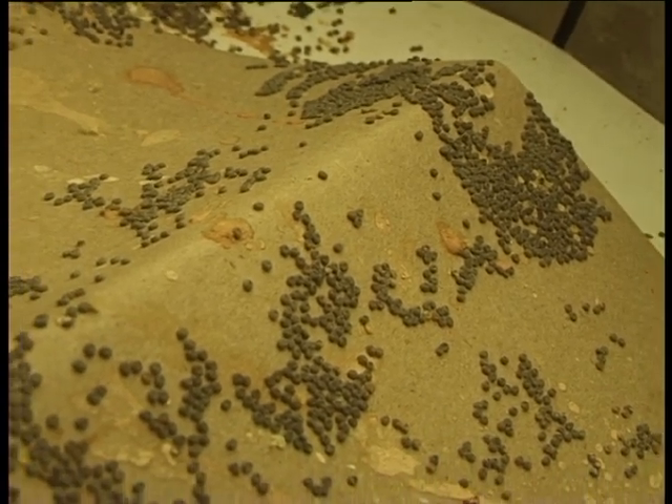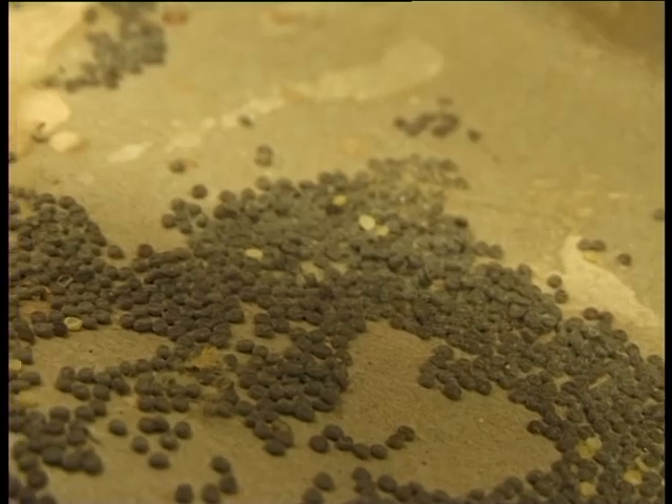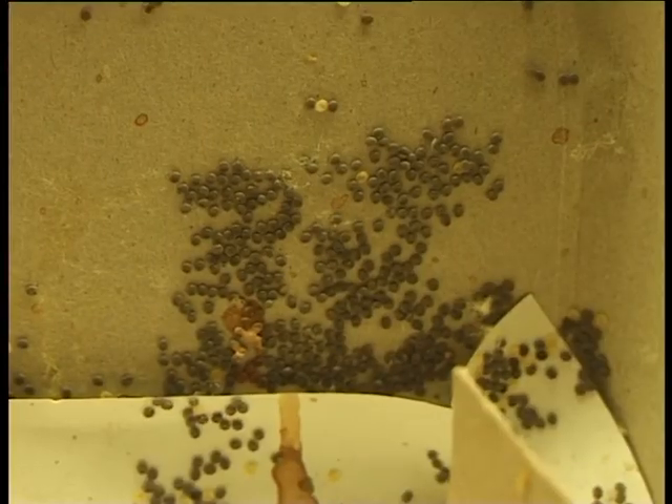At the Reptile Centre we breed a lot of our own foods purely because we find that it's better to give animals a lot of diversity.